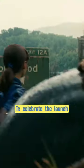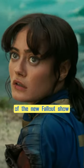Hello there, my name is the Lone Vault Wanderer. To celebrate the launch of the new Fallout show on Prime Video, the fine folks at Bolt Tech have commissioned me to create this Wasteland Survival Guide.